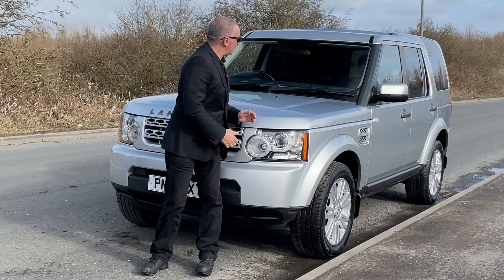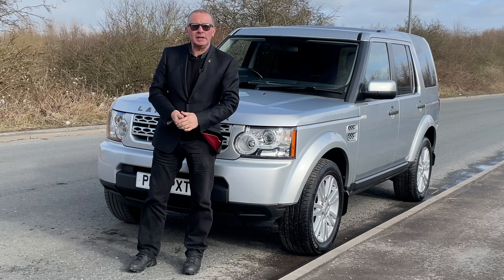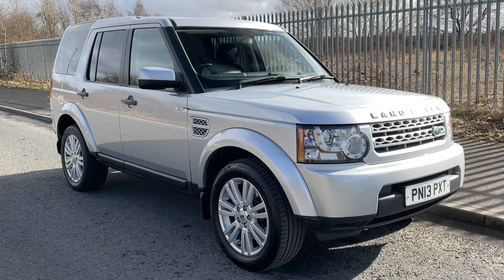Hi, my name is Barry Crampton. Today I'm going to show you around our Land Rover Discovery van, then I'll take you for a ride in it, but first I'll tell you a bit more about it.